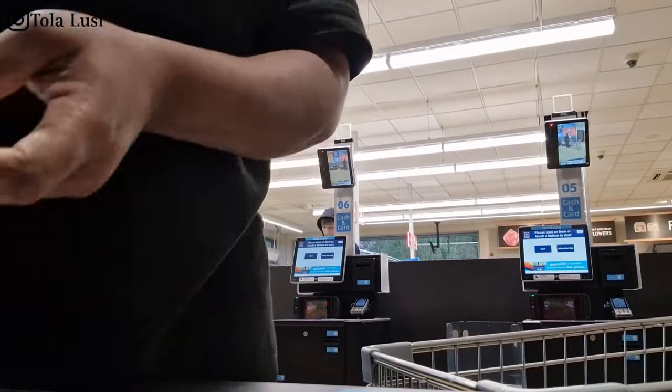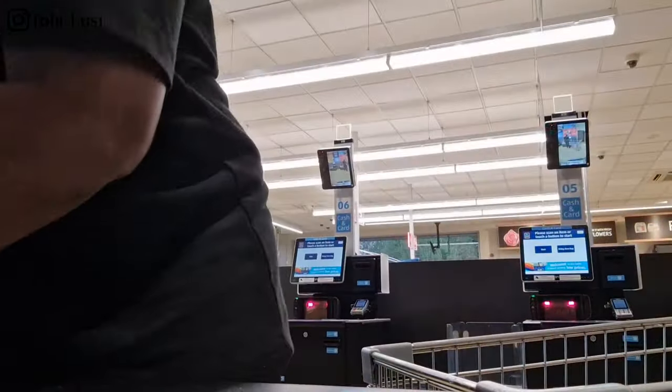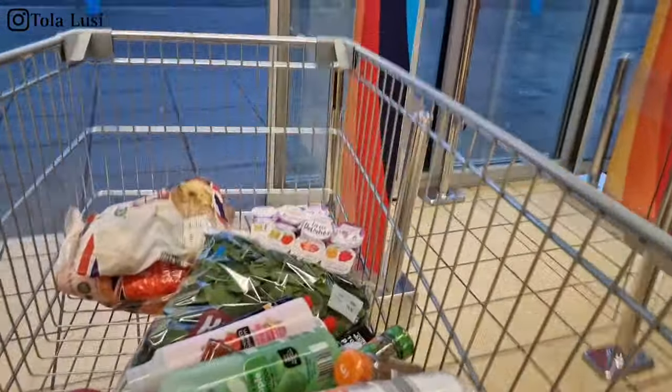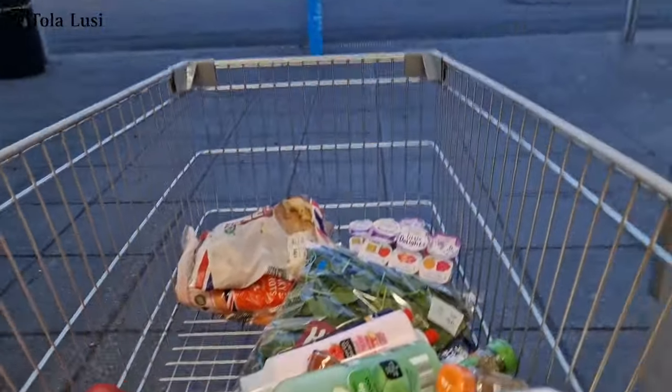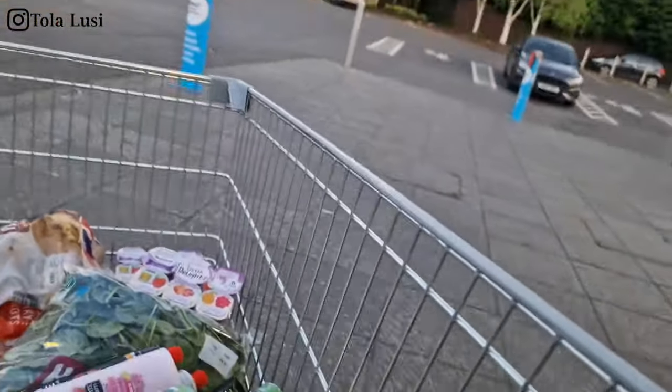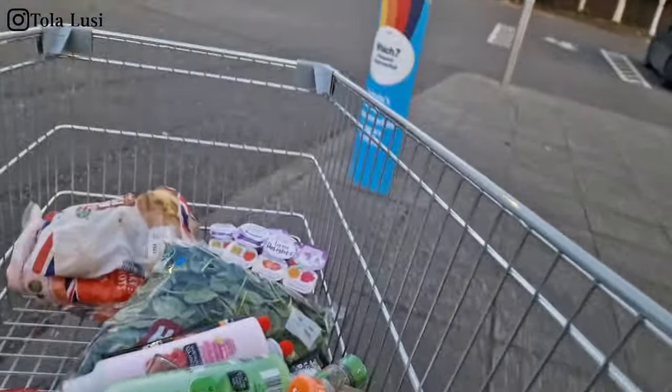As soon as I was done shopping I made my way to the self-checkout, because I'm not standing waiting for someone to ring me up. I was coming from work so I didn't bring my shopping bag, so all the things I bought from Farm Foods and Aldi I just put in the trolley and then dumped them in the boot.